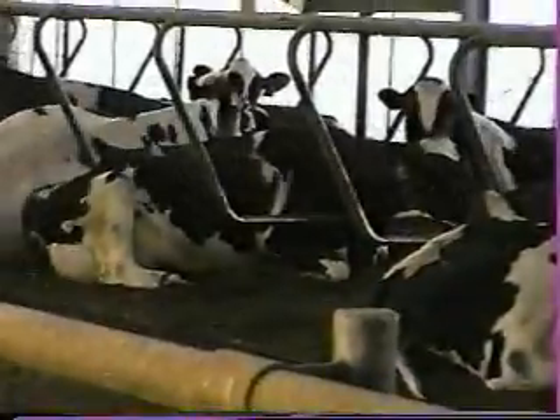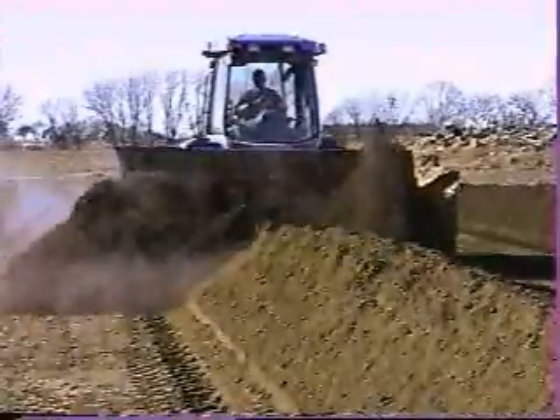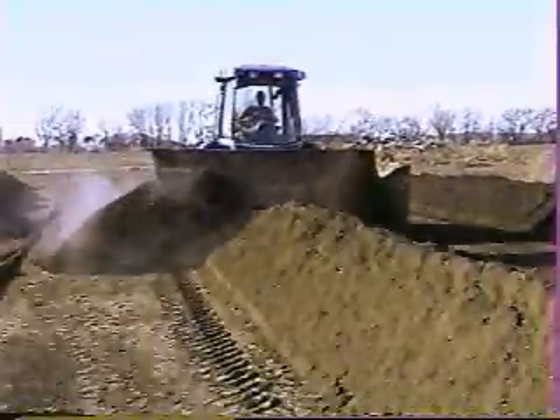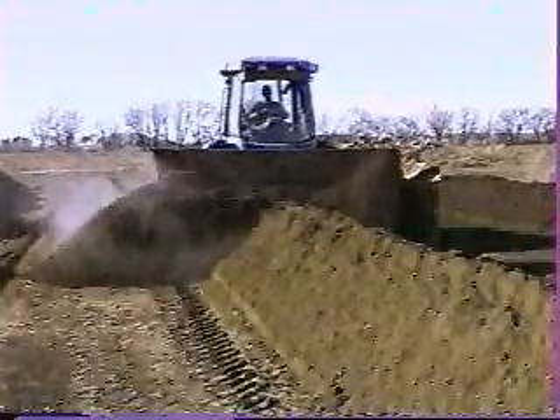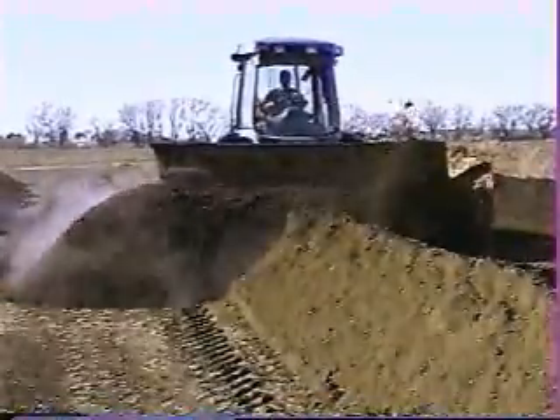Our bedding costs on this dairy ran approximately $2,000 a month for dried shavings, and that was our bare minimum because it was so expensive — we used as little as possible. Advantages over sawdust: the wind blows sawdust away, and availability in Nebraska is extremely hard. With the compost, we're not paying anything for the raw material, though it does cost us to make it. I figure it costs about $1,000 a month in labor, machine, and tractor costs to turn the compost. So hopefully we're cutting our bedding costs by $1,000 per month.